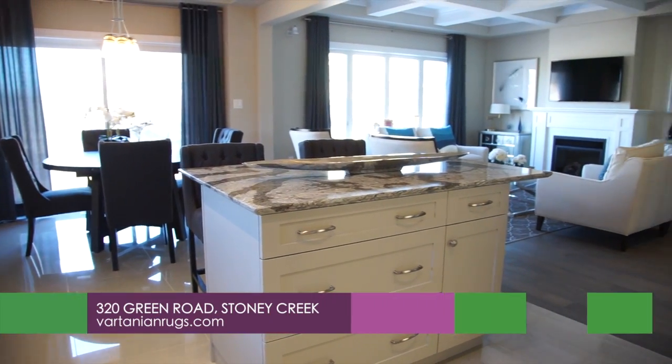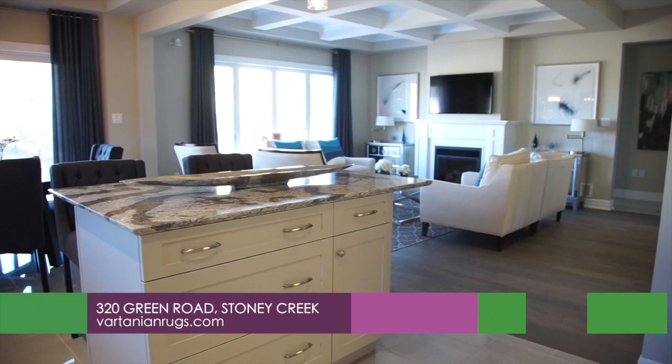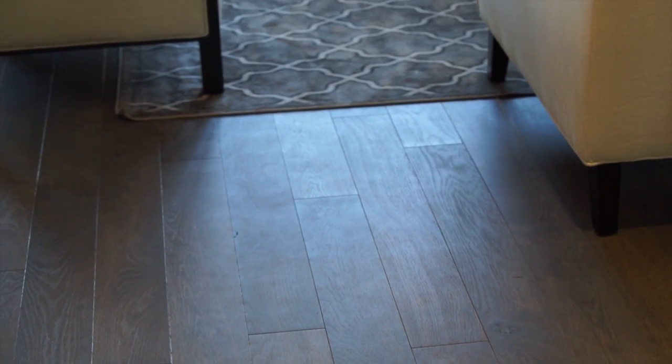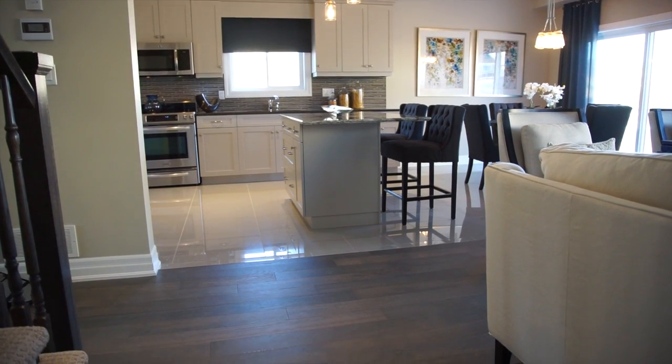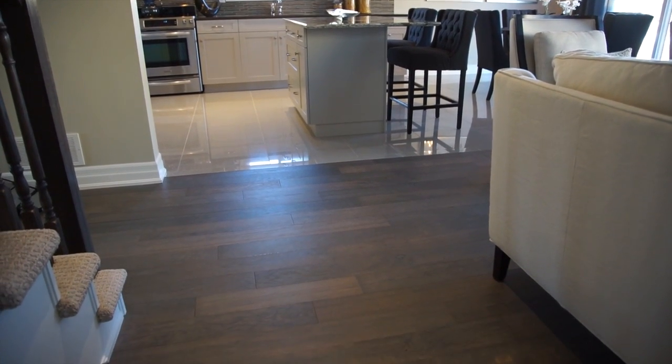This model home — we put in a specialty hardwood that's in the family room right now, which is a solid sawn made by Vintage. The color is called Excalibur. It is amazing because the name actually suits the wood, where it gives you the look of something from the medieval times. It has a gray tone to it.